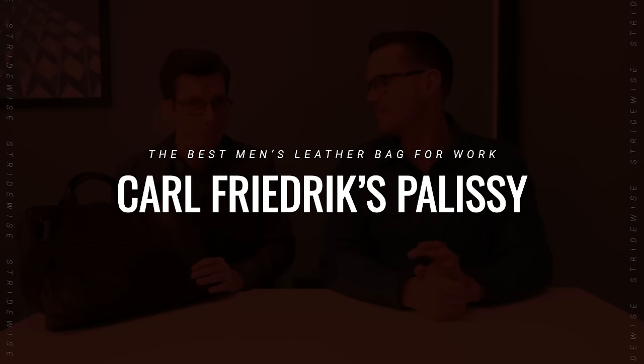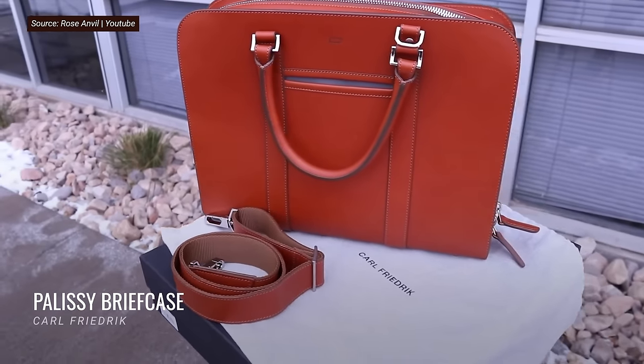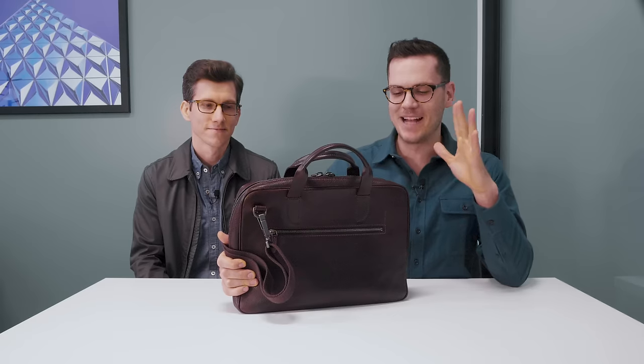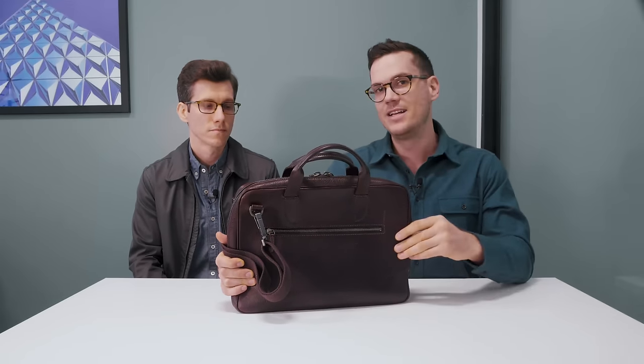Both Nick and I have handled briefcases from Carl Friedrich and we've both been really impressed. While the company no longer makes this slim Bolton briefcase, they do make something very similar called the Palisade briefcase — the only difference is it opens all the way and folds flat, and the leather is smooth rather than pebbled. The big deal here is that they use Veketa leather — Italian vegetable-tanned leather, typically made from calfskin — which is very fatty, making it really buttery soft.